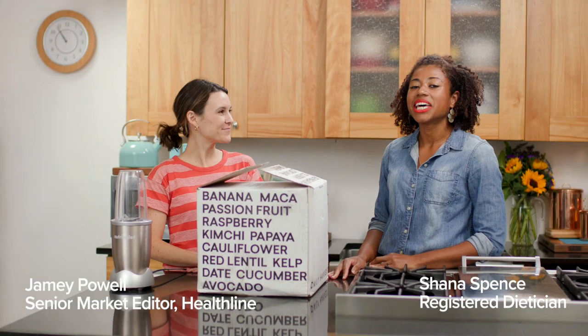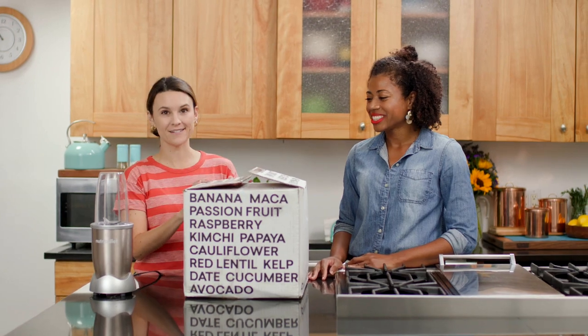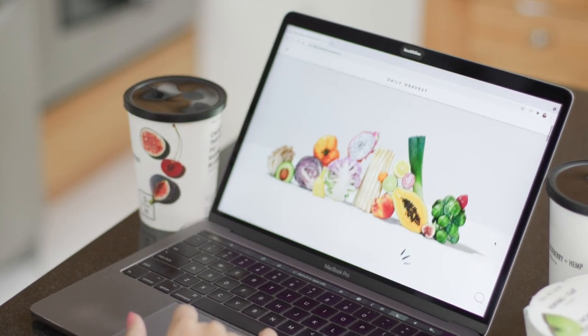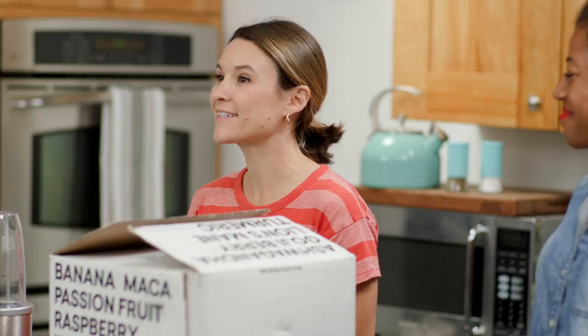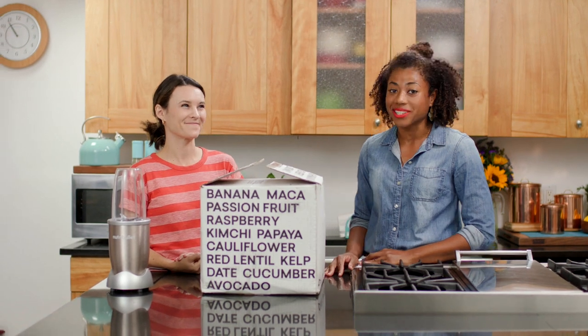Hey there, I'm Jamie with Healthline, and I'm Shauna, a registered dietitian. Today we're going to take a look at Daily Harvest. We'll talk about the subscription details, the packaging, and the nutritional value of the meals — and that's where I come in. You should know that neither of us were paid to make this video, so you're getting our honest feedback in real time.